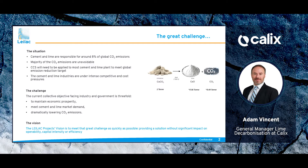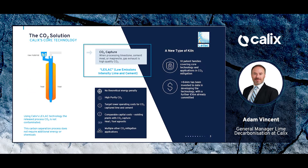This production of lime alone globally is in the order of around 5% of global emissions, so it's a very important challenge. The fact that the CO2 from this process is unavoidable means that it can't be dealt with through the use of renewable energy sources — it's inherent in the process itself.